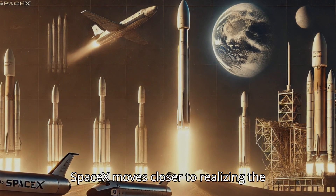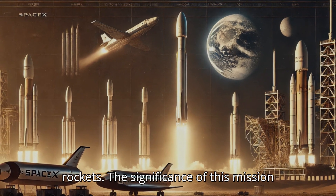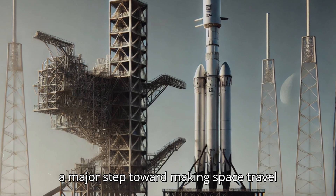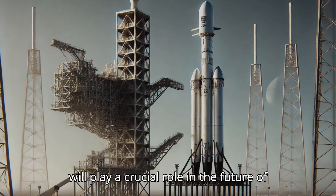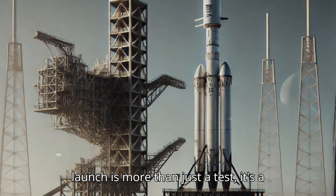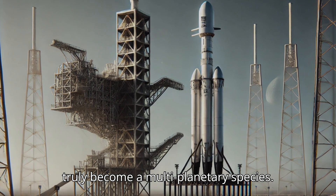With each test, SpaceX moves closer to realizing the future of reusable, rapid turnaround rockets. The significance of this mission extends beyond Starship itself — it's a major step toward making space travel more cost-effective and accessible, which will play a crucial role in the future of lunar and Martian exploration. This launch is more than just a test; it's a glimpse into a future where humanity may truly become a multi-planetary species.